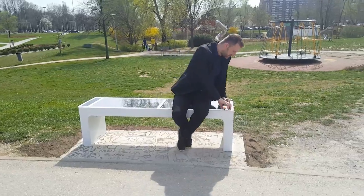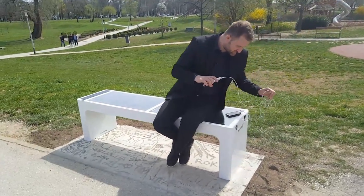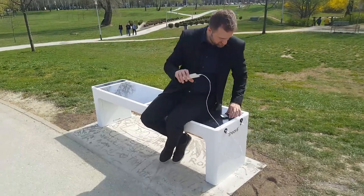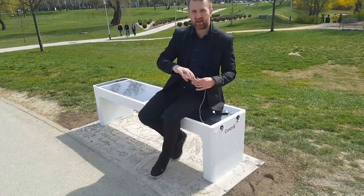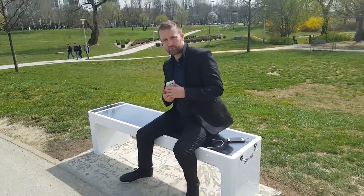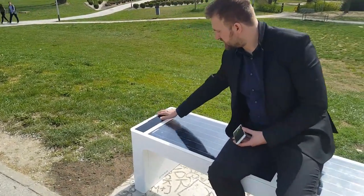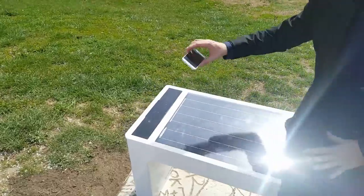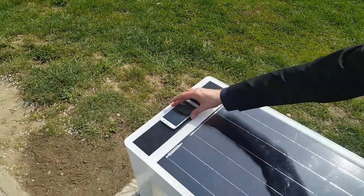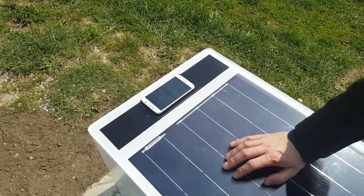Steora Smart Benches, as you see, have two chargers or two plugs for charging. I'm charging my Samsung and my iPhone, and we can also charge wirelessly. Here is the place for wireless charging — a squared box. You just put your phone on here and it automatically starts charging.